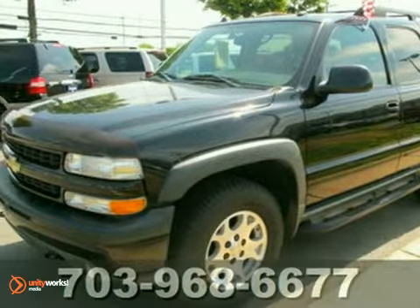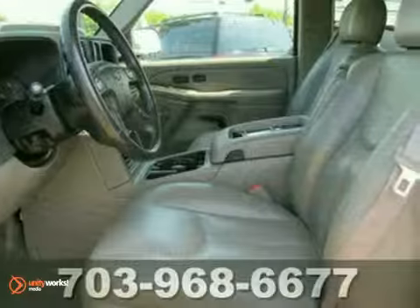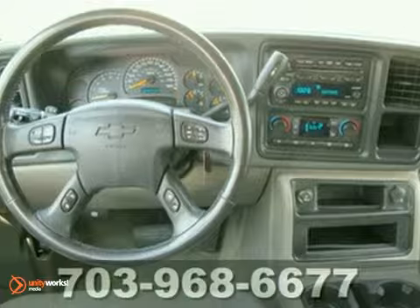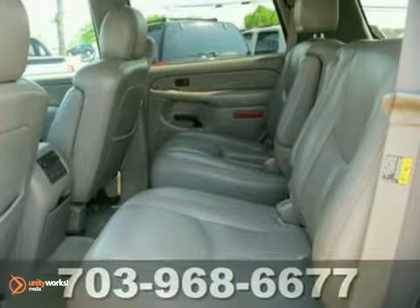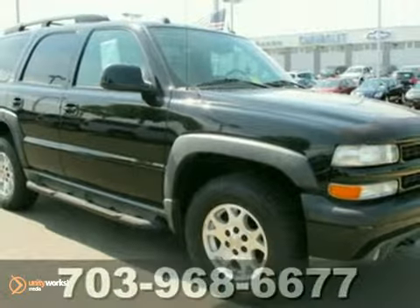We think you'll like this 2004 Chevrolet Tahoe Z71. It features four-wheel drive, heated mirrors and a CD player. It has dual climate control, keyless entry and heated leather seats with memory. The towing package and power sunroof make this Chevrolet hard to pass up. Come in and take a look for yourself.